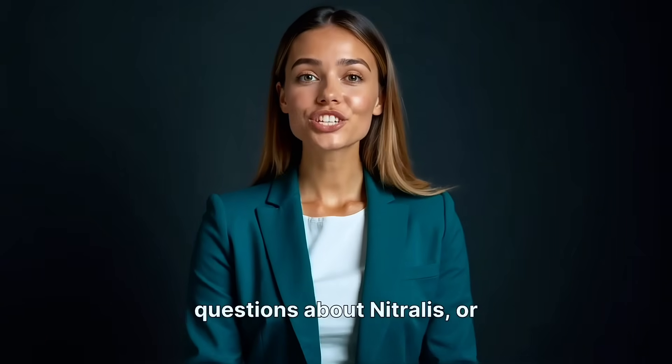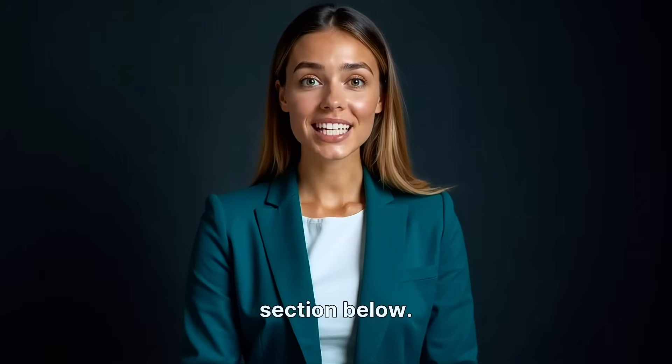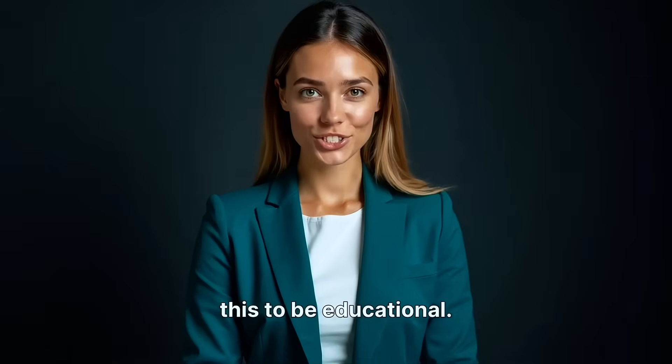So that's the science behind Nitralis. If you have any questions, please use the comment section below. I hope you found this educational. Back to Graham. Now, if you want some of this, you can get it on the 10th of November — that's when it's officially being launched.